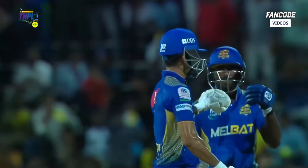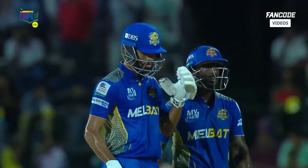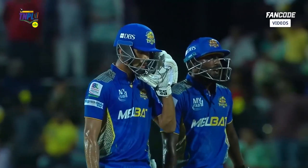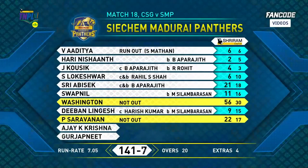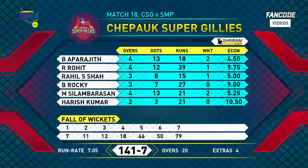What a way to finish the innings — 141! They've got some respectability. Can they fight back? Can they restrict the CK Madri Panthers? Put into bat, top order not contributing much — Shri Abhishek with 21, Washington Sundar and Saran. Spin-dominated attack — Apajit was very good, as was Raheel Shah and Silambarasan. Rocky slightly expensive.